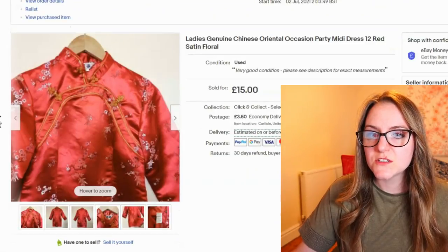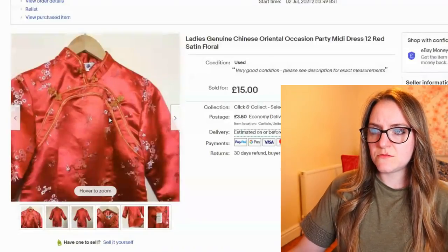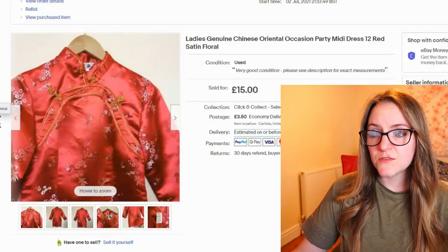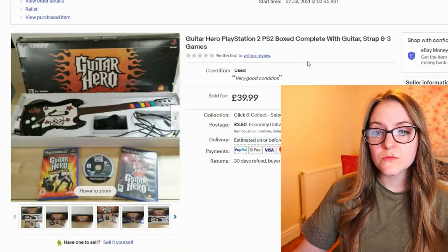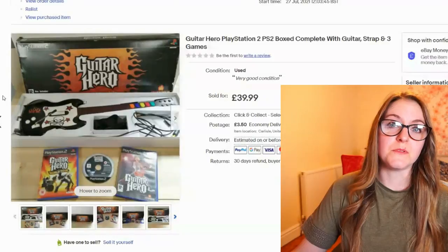This is another one that sold really quickly — one of the red satin Chinese dresses. Probably could have got more for it, but still £15.